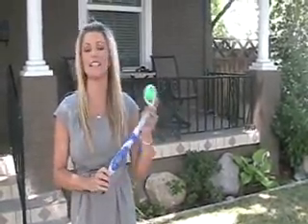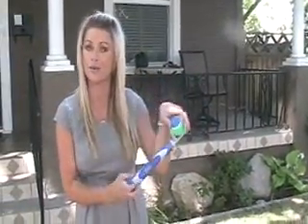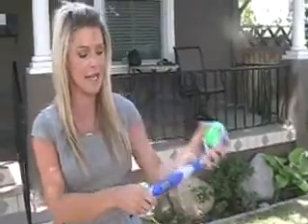So first of all, this is the Go Get It by Aspen Pet. This is great because it's retractable, so it's nice for small spaces, but it extends, which is going to allow for a longer throw.